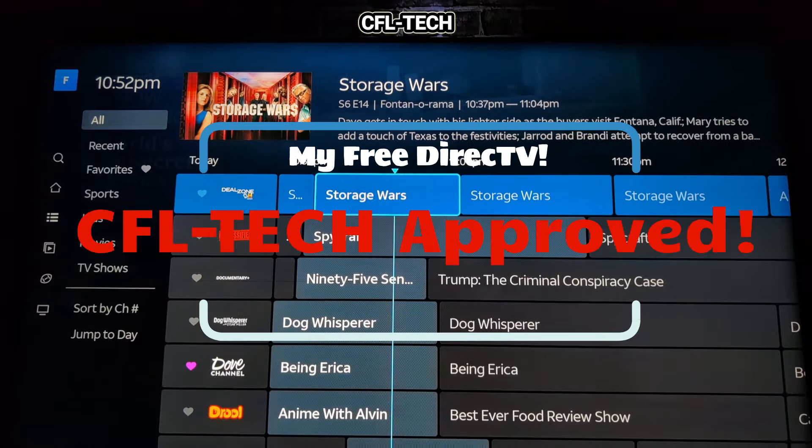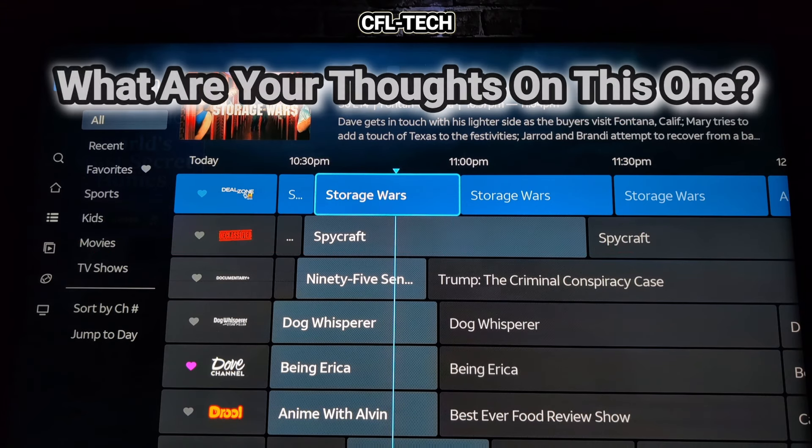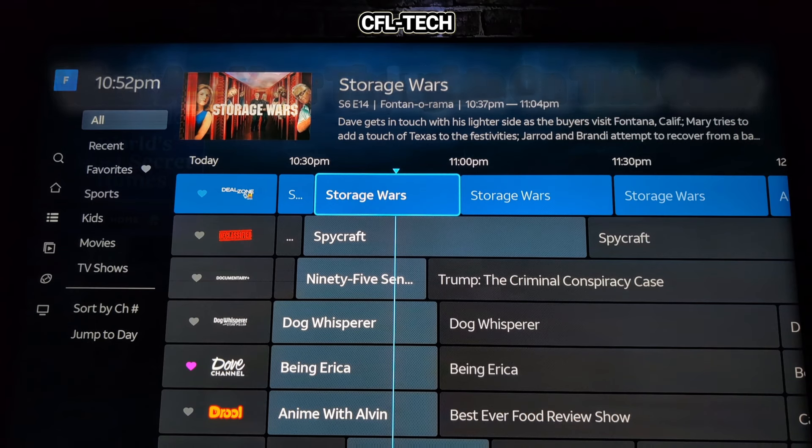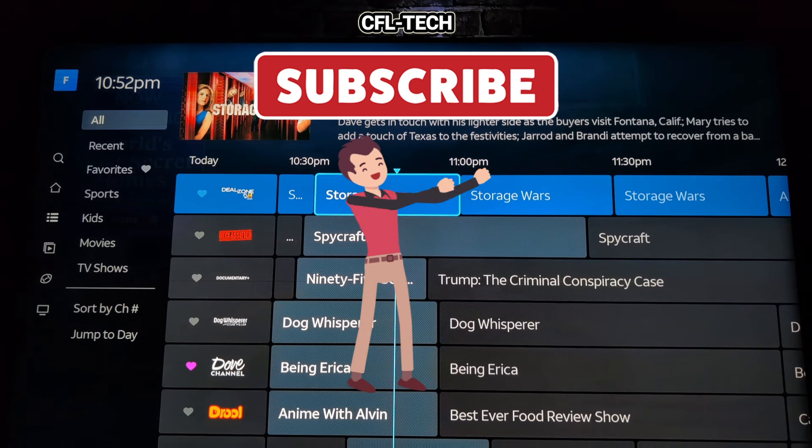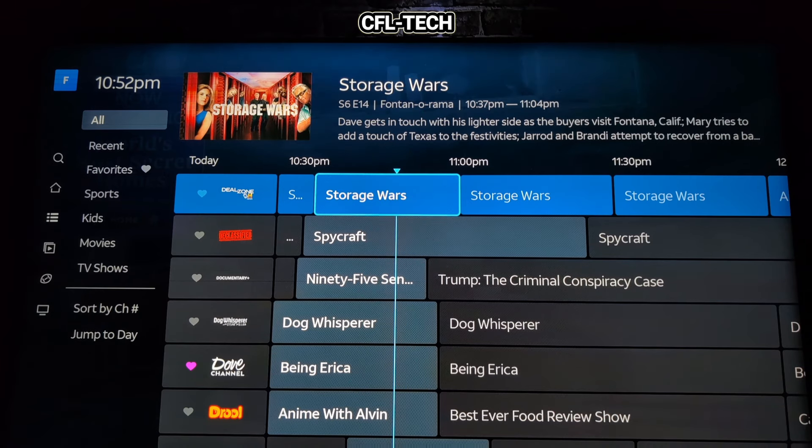DirecTV has a good My Free DirecTV service and we do like it. What are your thoughts? Have you tried it or are you thinking about it? Let us know in the comments below. If it's your first time on the channel, please hit the subscribe button and the notification bell so you know when the next video drops. Thanks for watching — take care.